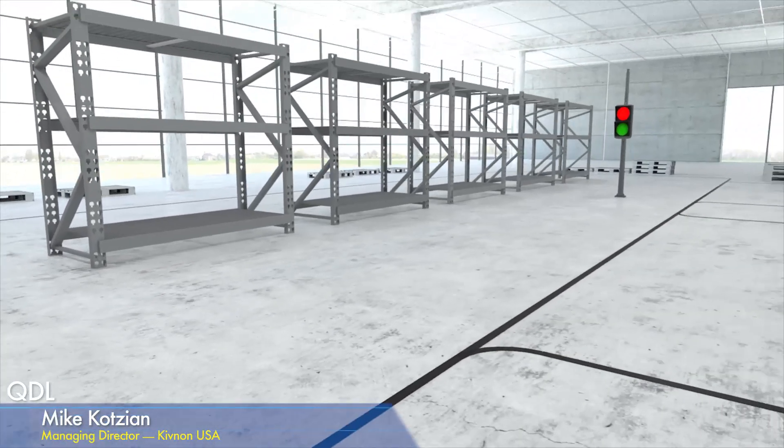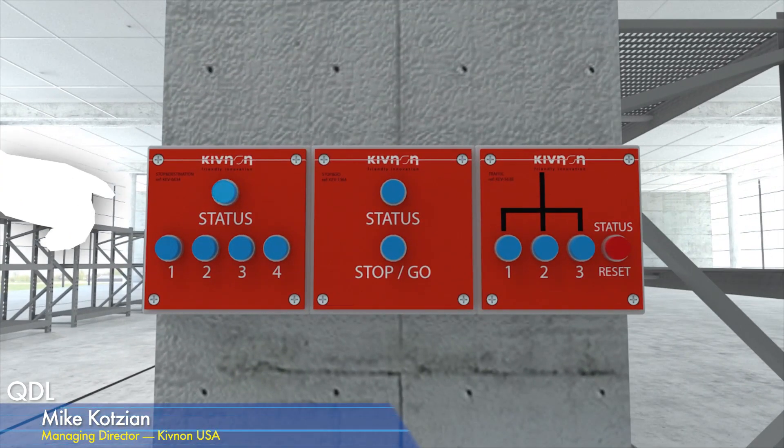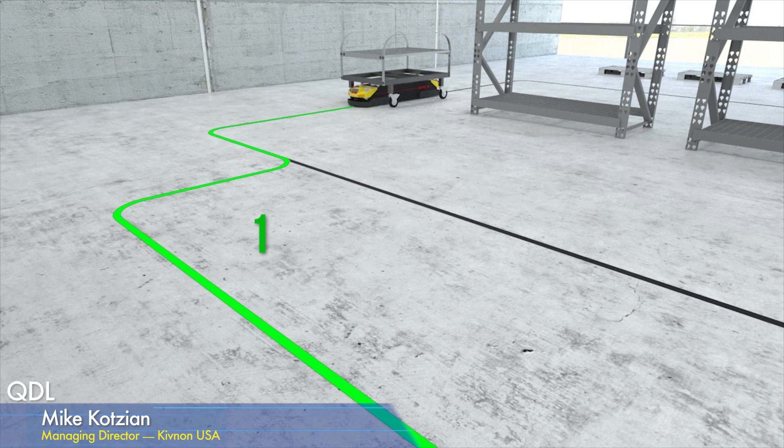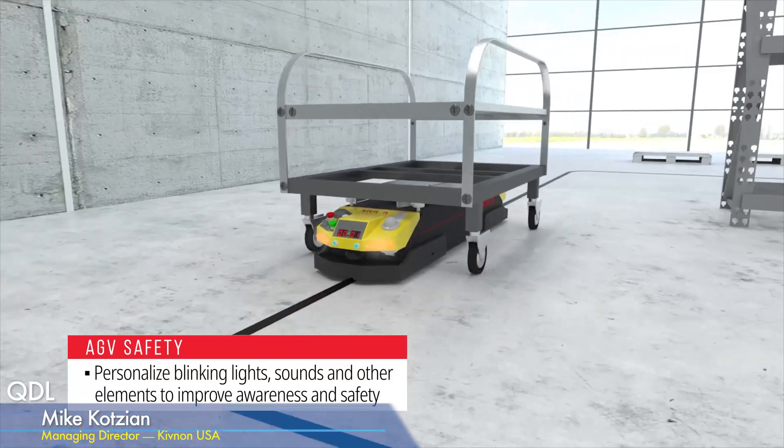This is a simpler solution. I always caution people against overthinking AGV solutions. This is more of a basic, push-button type, simple entry-level automation for AGCs.